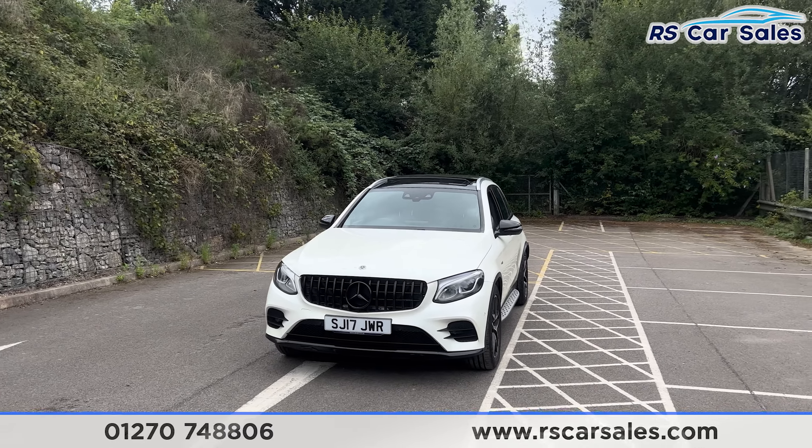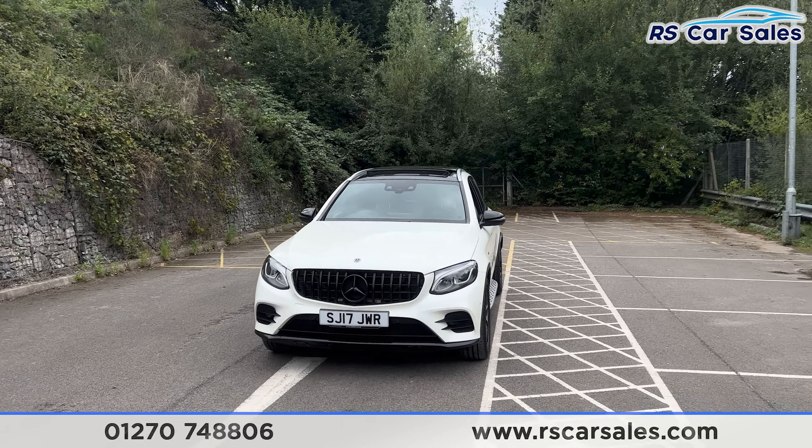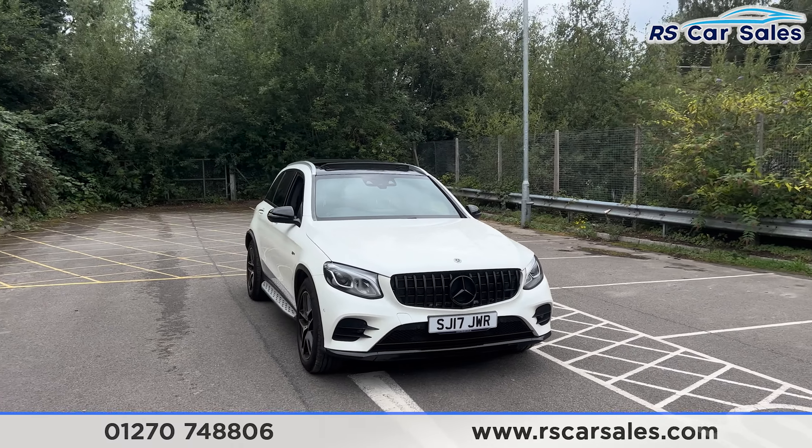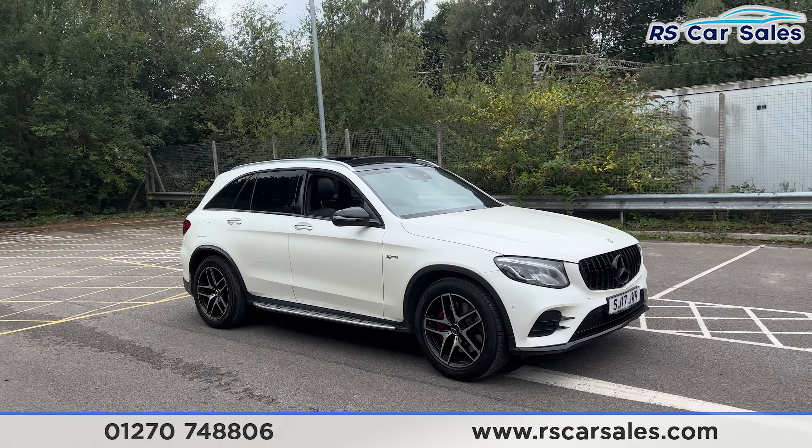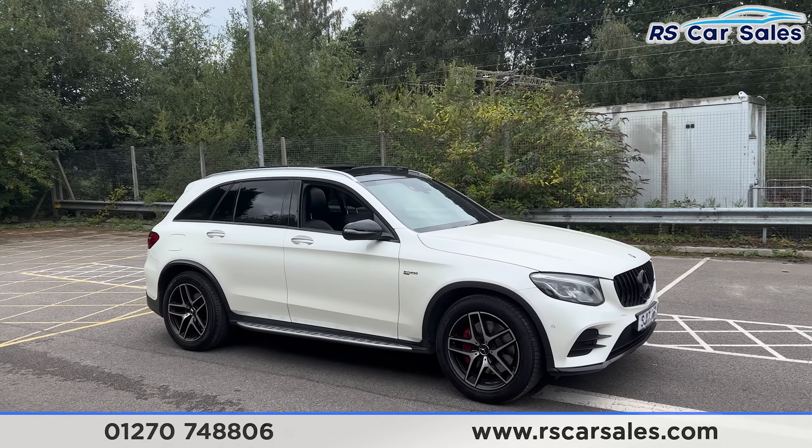The optional extras include the night package. We have the Panamerica front grille with the black Mercedes badge in the centre, LED high performance headlights, and the diamond white metallic paintwork. We have the 19-inch alloy wheels with the red brake calipers just behind, and side steps along the bottom.